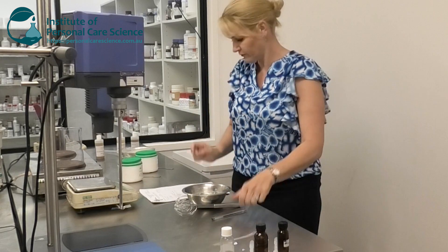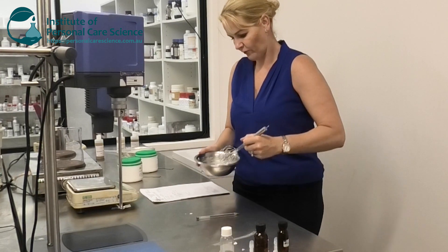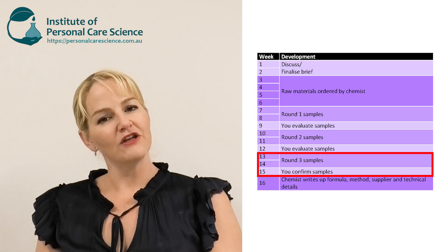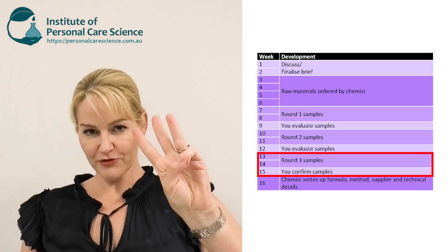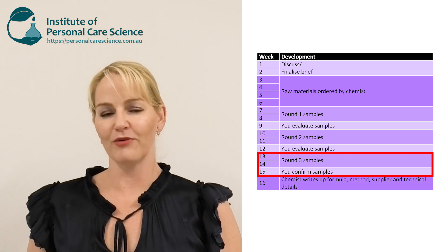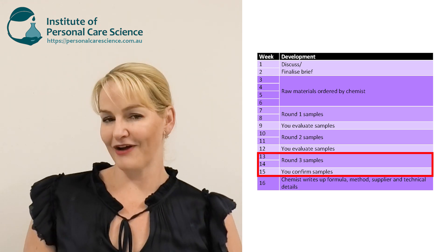The chemist will evaluate that feedback compared to the sample they made, make some minor changes to the formulation and possibly the method, then make another round of samples — and maybe evaluate that, make some minor changes, and make another round — and finally decide that yes, this is exactly what the brand manager has been asking for: it compares really well to the benchmark product and meets all the requirements of the brief. They'll send out this third round of samples for you to evaluate, and once you've confirmed you're happy with that product, you've finished the development stage.